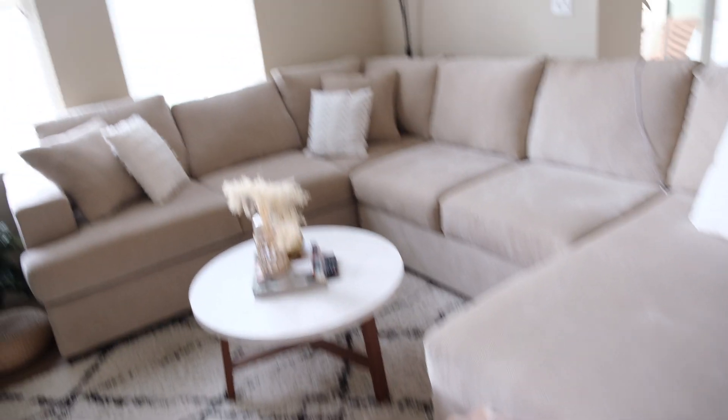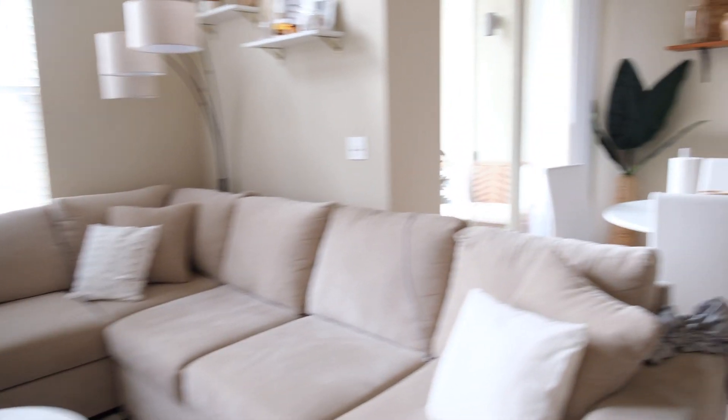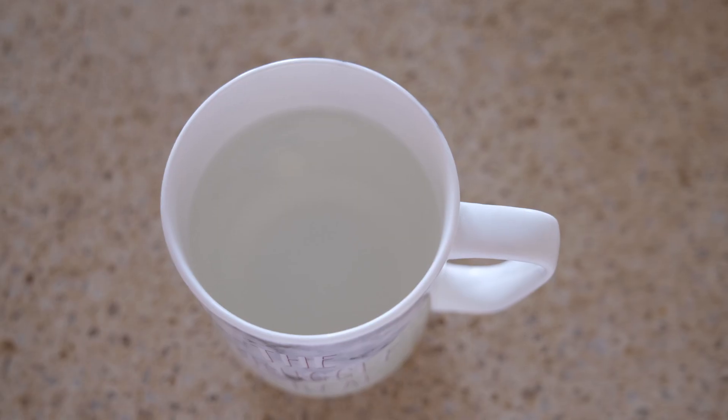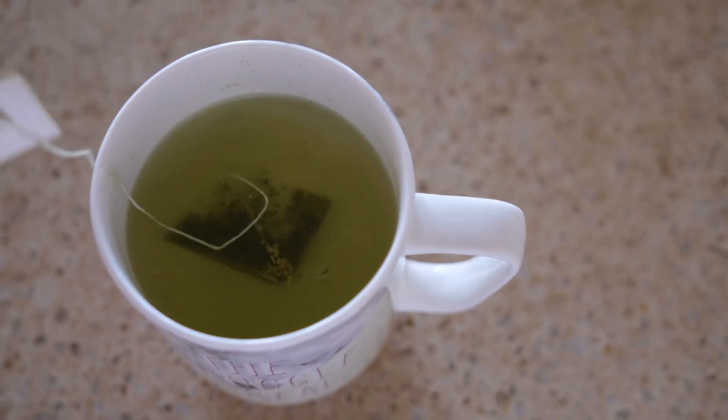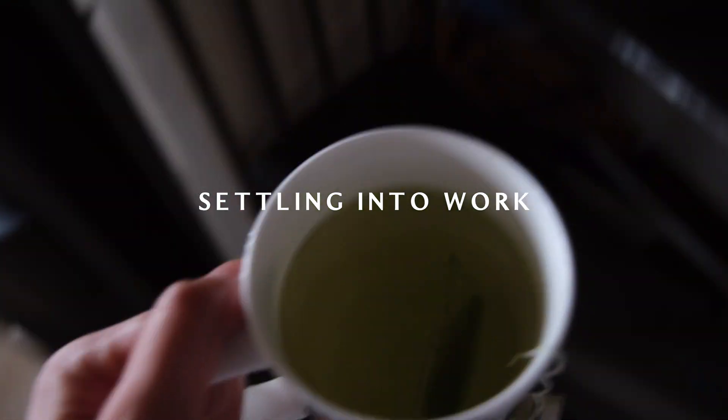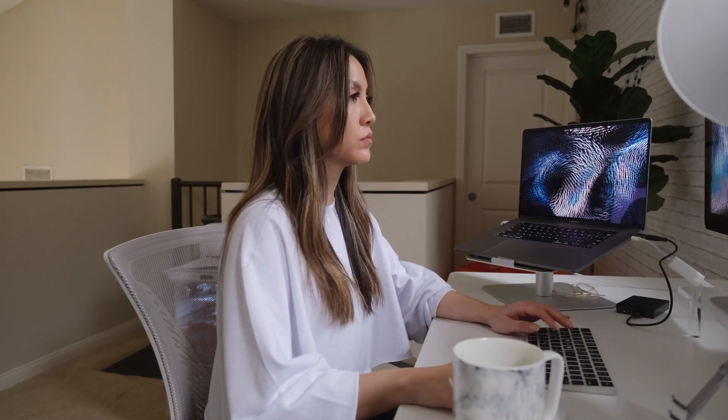Now I'm ready to go upstairs. When you're working from home it's important to try to have a dedicated office space separate from where you relax — for me that's my upstairs loft. First though, I need my hot tea. It's what I always start my work day with. My day usually starts at 9:30.